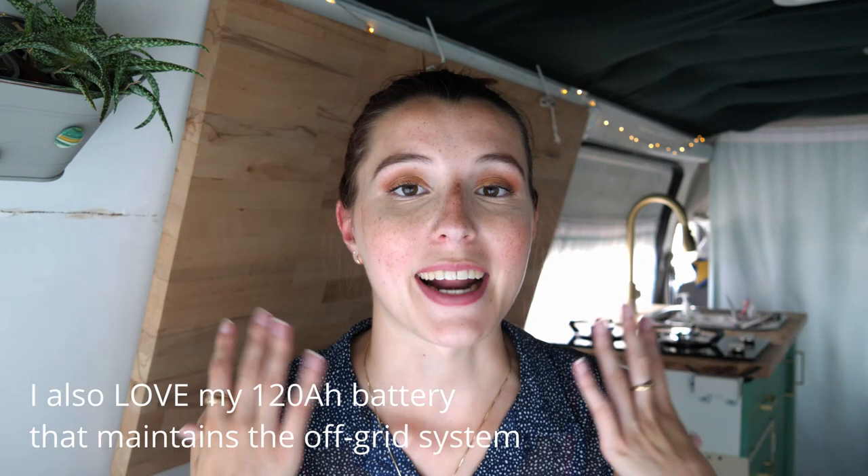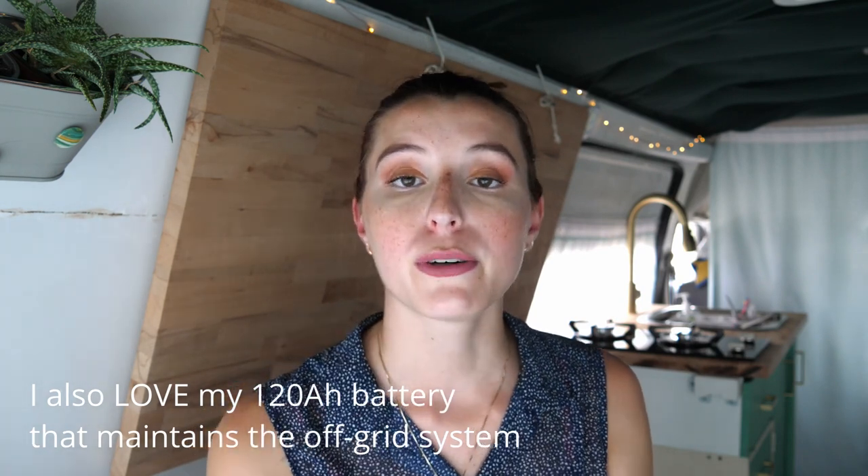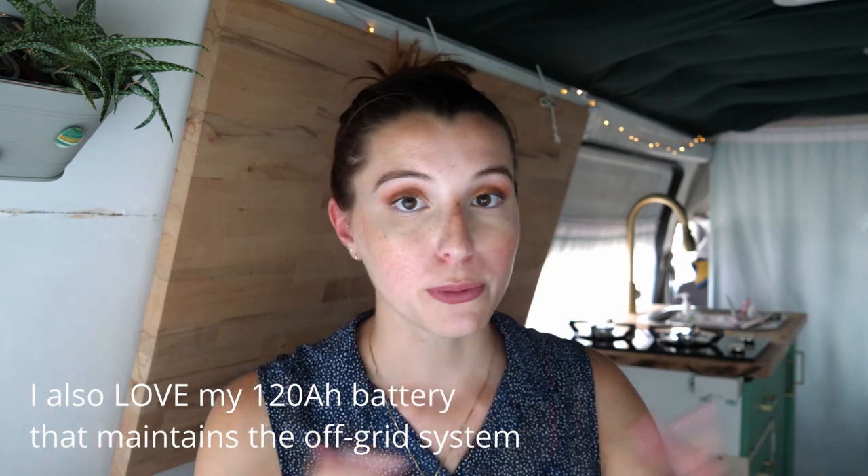So that's eight things that I love about my van. If you have a van, tell me below what your favorite things about it are, and if you want to see my van in more detail then check out my van tour linked below. I upload new van life content every single Saturday, so if you want to join the trip then be sure to like, subscribe, and I'll see you next time.